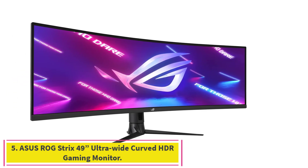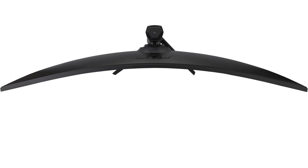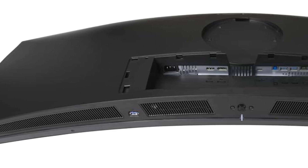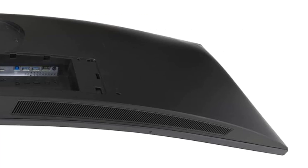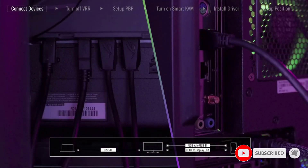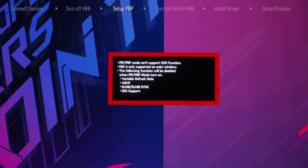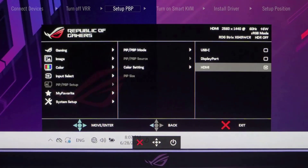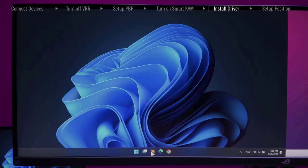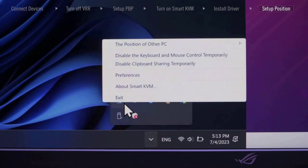Number 5: Asus ROG Strix 49-inch Ultrawide Curved HDR Gaming Monitor. This 49-inch, 5120x1440 super ultrawide HDR gaming monitor features a 165Hz refresh rate, overclocked, for super smooth gaming visuals. High Dynamic Range technology with DCI-P3 90% professional color gamut delivers contrast and color performance that meets DisplayHDR400 certification. Asus Extreme Low Motion Blur Sync (ELMB Sync) technology enables ELMB together with variable refresh rate, eliminating ghosting and tearing for sharp gaming visuals. SmartKVM lets you control two connected devices using just one keyboard and mouse. USB Type-C can handle display, provide up to 90W of power, deliver audio, and transfer data at blazing speeds.